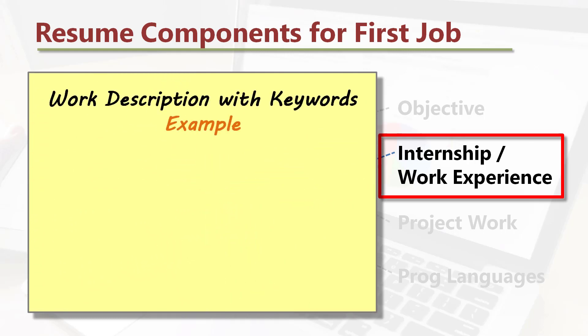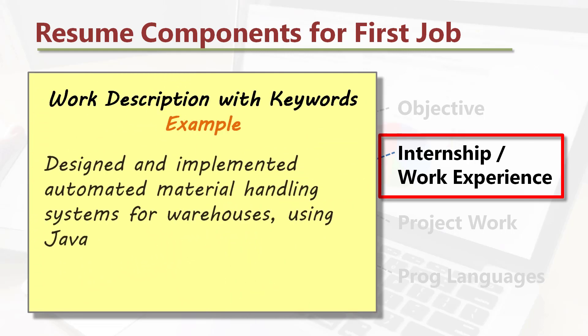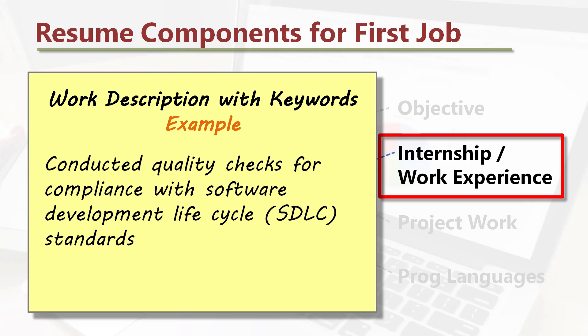Work description with keywords, an example: 'Designed and implemented automated material handling systems for warehouses using Java. Conducted quality checks for compliance with software development life cycle (SDLC) standards.'